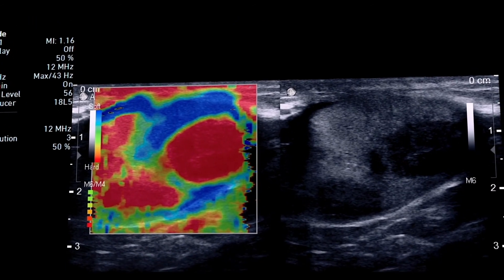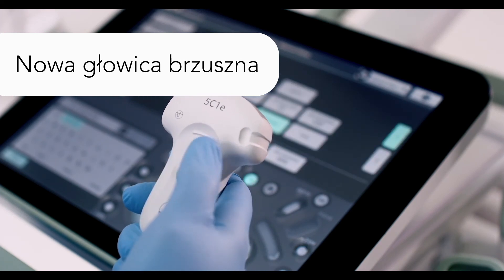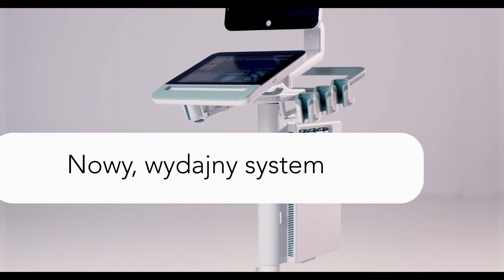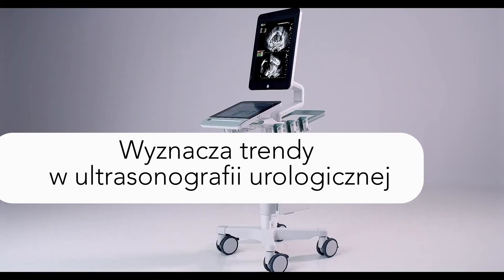Our new curved array transducer offers excellent image quality and intercostal access to the kidneys. The BK SPECTO is a powerful new system that helps you push the boundaries of your urology practice.